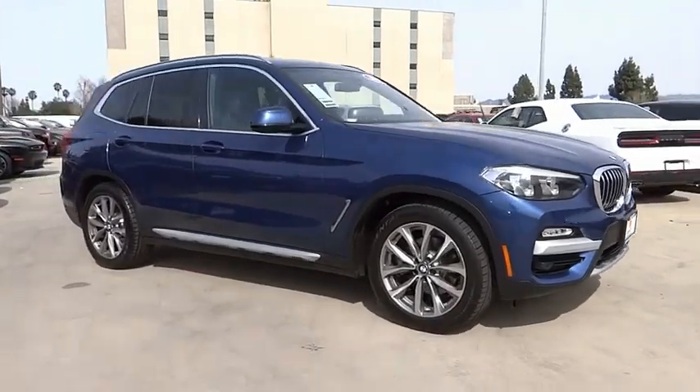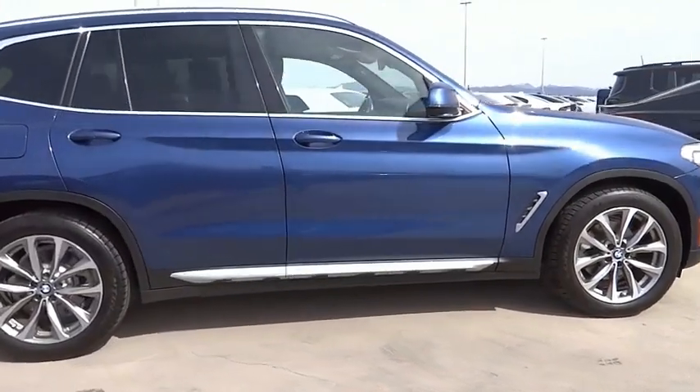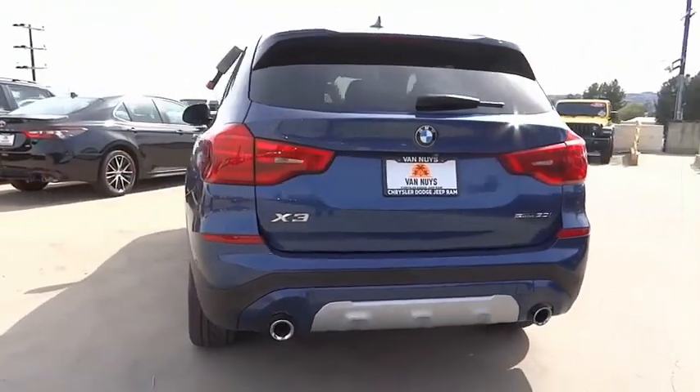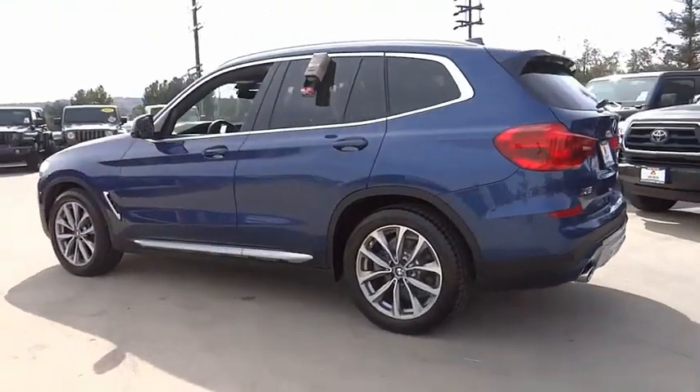Stop by and take a look at the 2019 X3. BMW X3 builds on the success of the original by developing its core competencies while adding new technology to establish new benchmarks for agility, efficiency, and comfort.